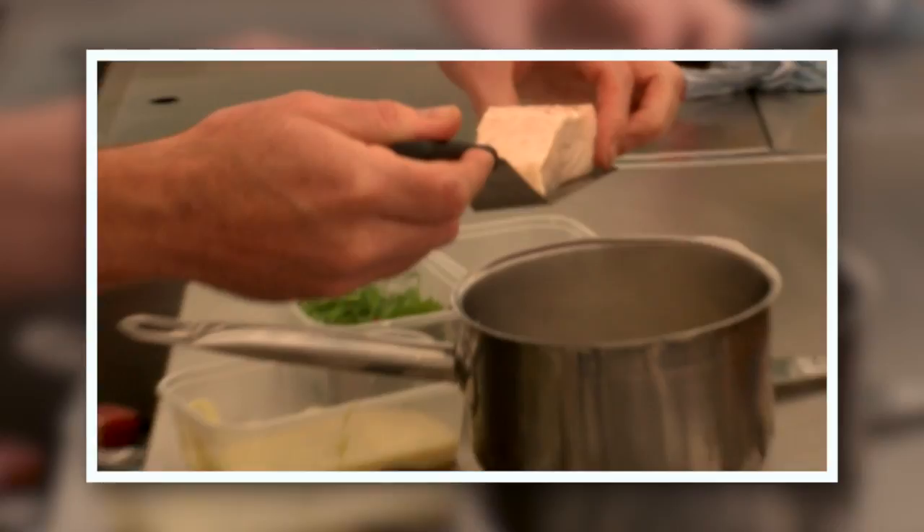Onto the plate, salmon on top and you can see it's just a little bit pink, which we like.